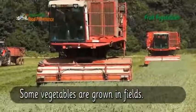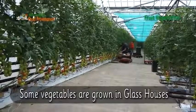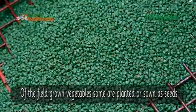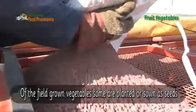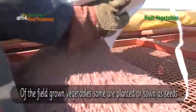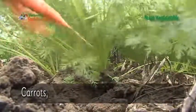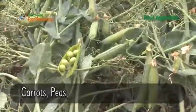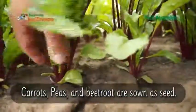Some vegetables are grown in fields, and some are grown in glass houses. Of the field-grown vegetables, some are planted or sown as seeds — like these carrots, peas, and beetroots.